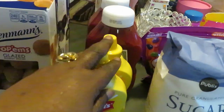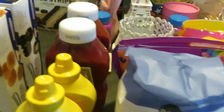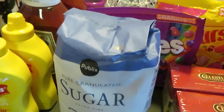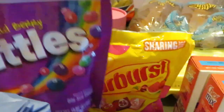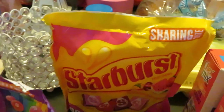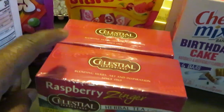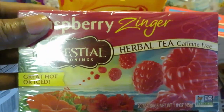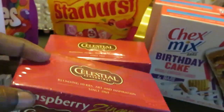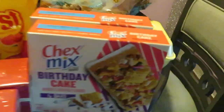We have the Heinz tomato ketchup BOGO as well. Some sugar — y'all know I'm always cooking and baking. We've got the wild berry Skittles, and I got some Starburst back there — they were BOGO as well. My Celestial Seasonings tea — y'all know I love this tea, I have a video on my channel where I made this tea. I got the raspberry flavor, two boxes of that, BOGO this week.